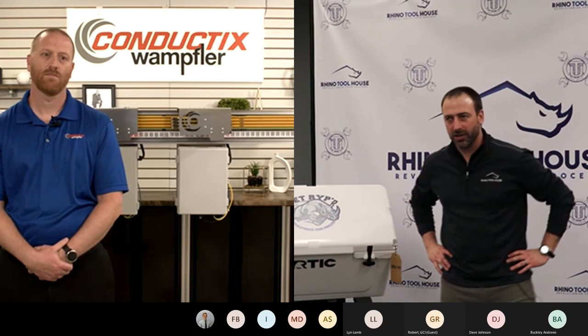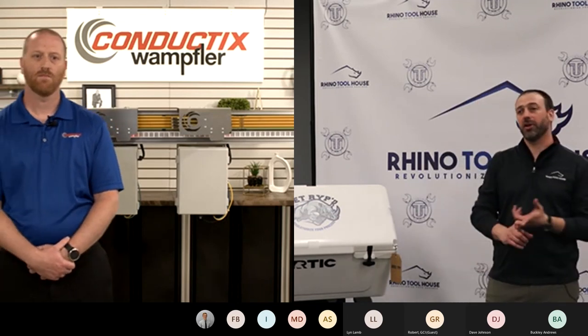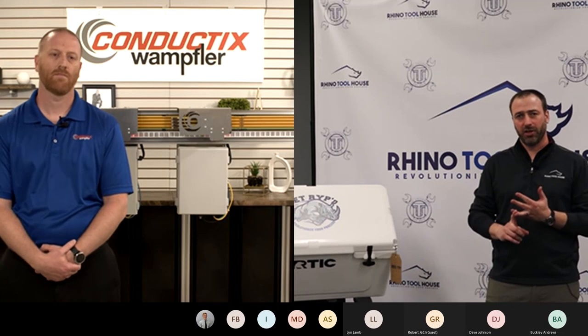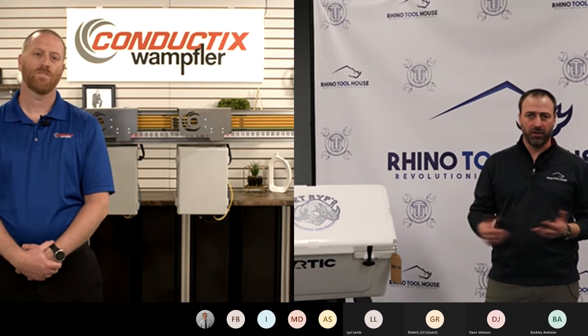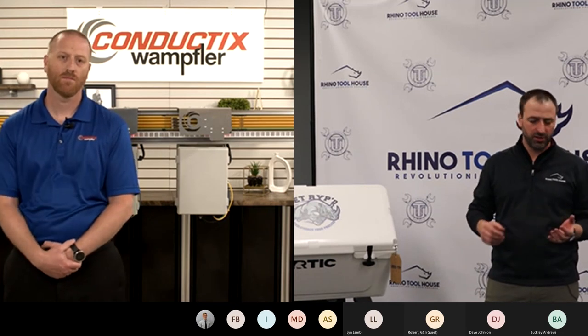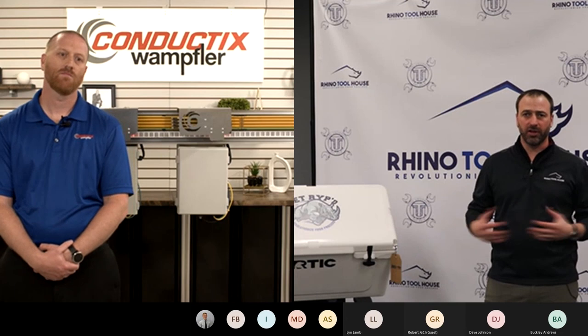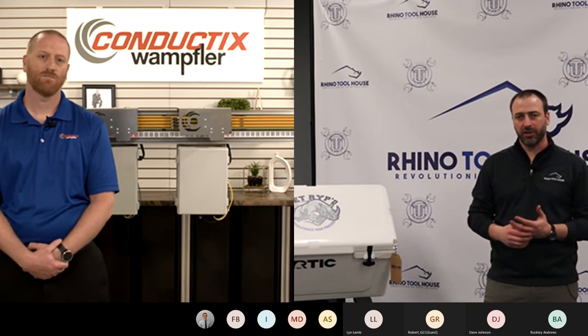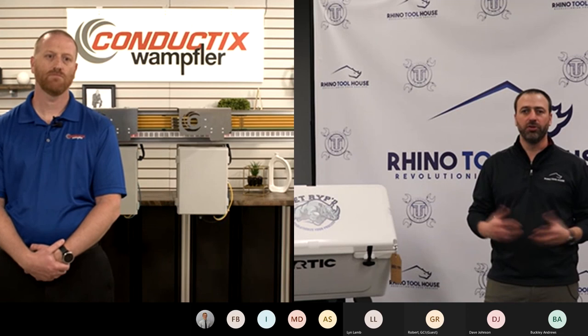Conductix is a company that you might be familiar with — conductor bar, maybe festoon systems, radio controls, pendant push-button controls, or even cable reels. They're very popular in the industry for that. But today, we wanted to spotlight three other new products from them.